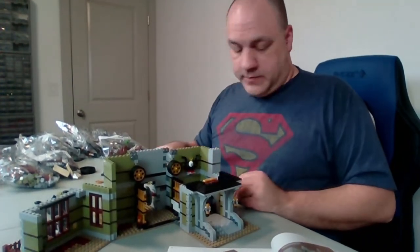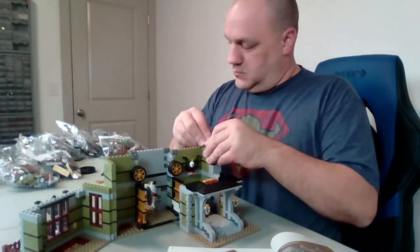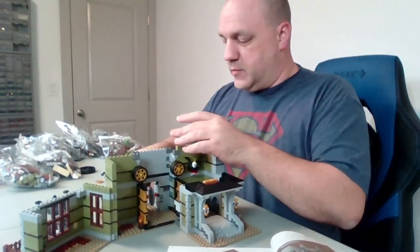Wow, this is really building up. I have a feeling that by the time I get to the end of this, I'm going to be standing up to build.